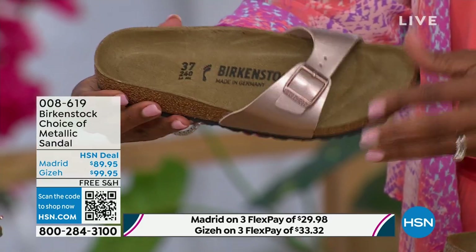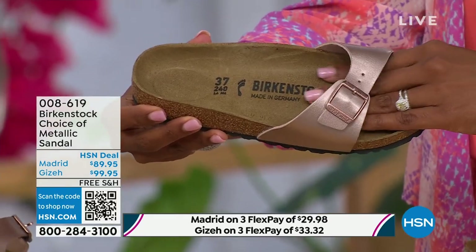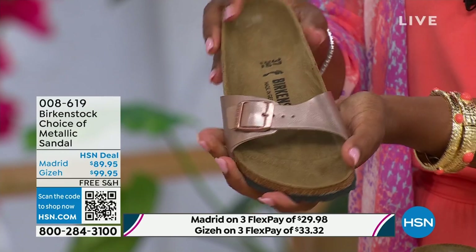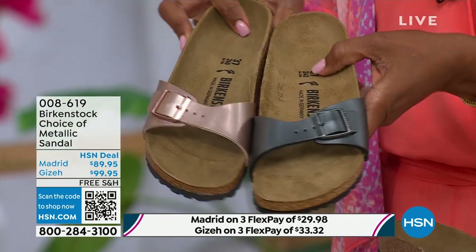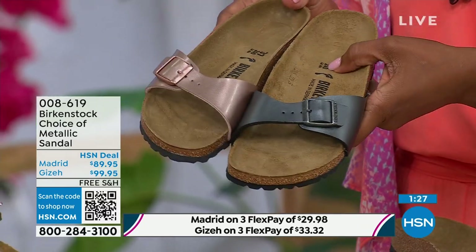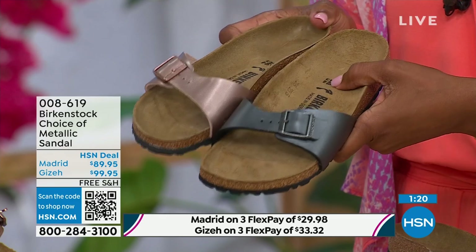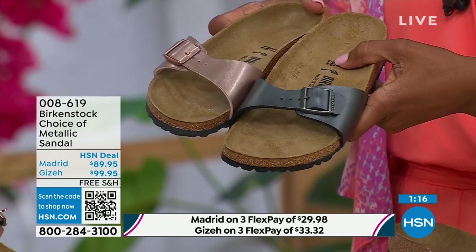Lots of people are in love with this shoe because it's so light on the foot, but you're also getting that Birkenstock footbed. Metallics are like the new neutrals — everyone is wearing metallics right now. This metallic copper is so gorgeous — it's almost like a rose gold color. It is beautiful on the foot. You can dress this up, dress it down. This is easy footwear, easy on the foot. I love the price point here — it's really sharp at $89.95. If you want a really simple, easy sandal, the Madrid is definitely a great choice. It has a fully adjustable buckle, so you're going to get the perfect fit.